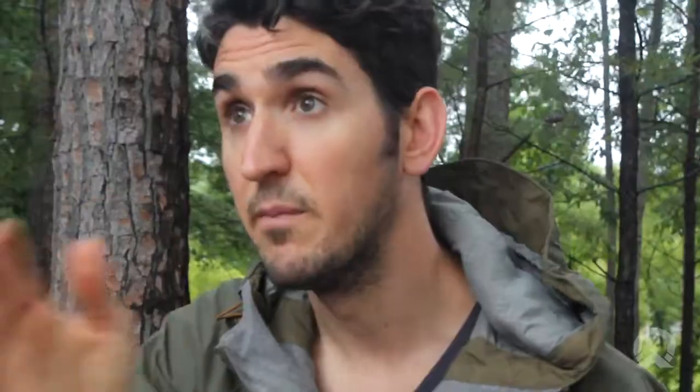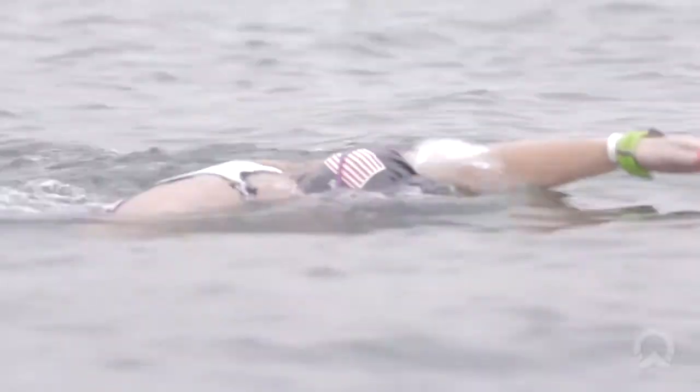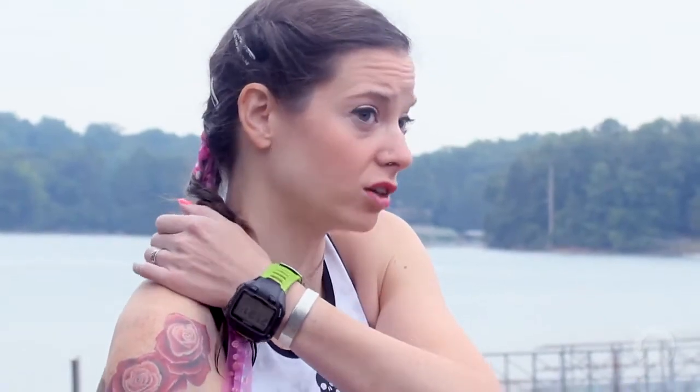Sighting and staying on track are definitely challenging. I admit freely I zigzag — I'm sure I go a lot further than I otherwise would without any kind of help. Being able to look up and see where you're going throws you off balance. Sighting is really difficult, especially when you're used to swimming in the pool, so you have to incorporate looking up and sighting your buoys into your stroke. Something along the lines of new equipment or new technology would be amazing.